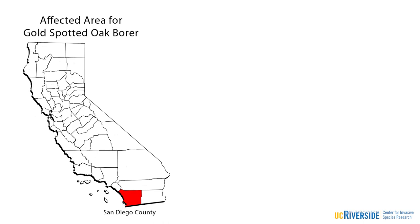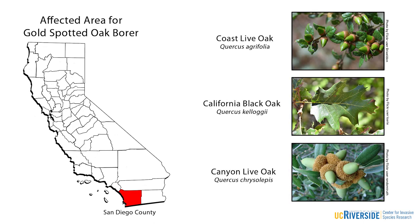Since its introduction into Southern California, this fairly small beetle has caused a tremendous amount of damage to three species of native California oaks, and mortality from this beetle has been estimated at more than 21,000 trees.